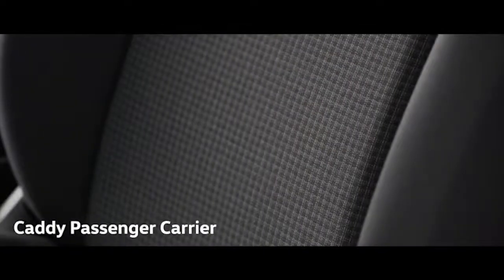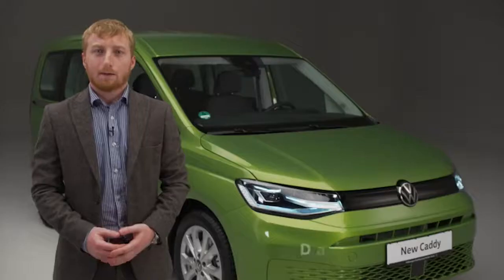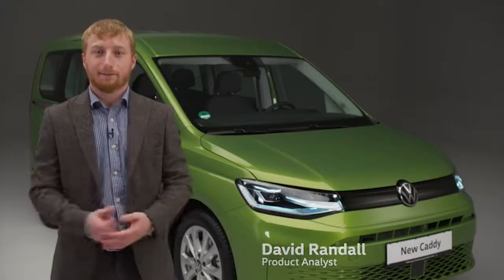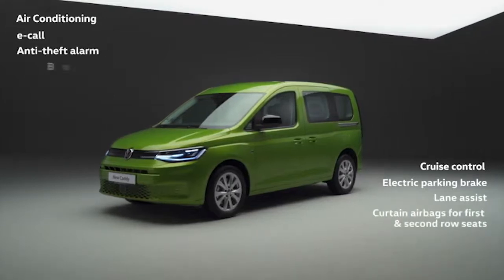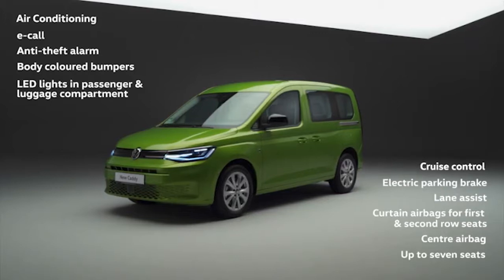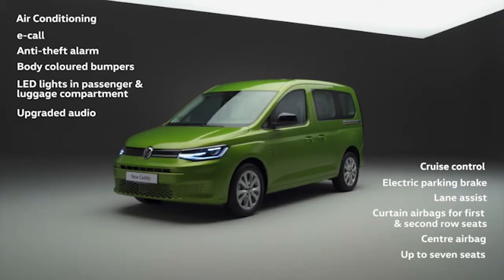When it comes to day-to-day living, Caddy can accommodate almost every lifestyle, requirement and family. There are two trim levels for the passenger variant: Caddy and Life. Standard features include manual air conditioning, eCall, anti-theft alarm, body coloured bumpers, LED reading lights for passengers, LED lights in the luggage compartment and upgraded audio.